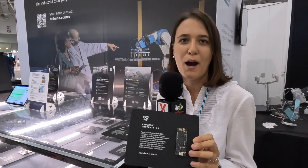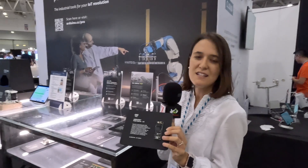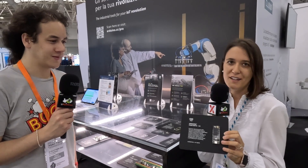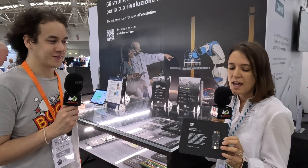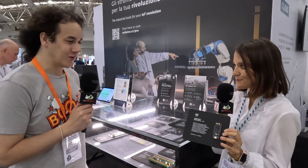Then we have our Portenta X8. The Portenta X8 is the most powerful Arduino board that has ever been presented to market. This is a board combining a Linux Yocto distribution — so a Linux programming experience on a quad-core microprocessor — together with a microcontroller from ST, the STM32, which handles all the real-time tasks. Of course, it also has Wi-Fi and Bluetooth connectivity and a really easy-to-use experience like any other Arduino solution.